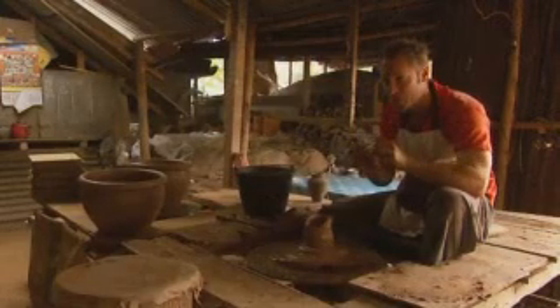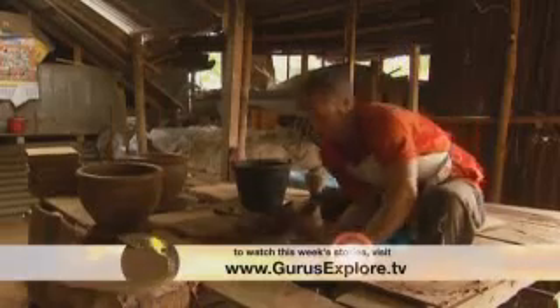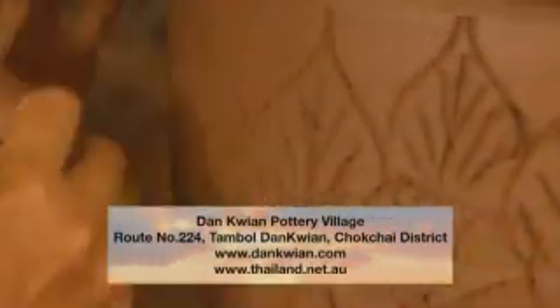If you want to have a go at pottery when you're over in Thailand next time, visit our website because all the information's there. Still going to put this in the kiln though. If you'd like to experience this for yourself, you'll find more information at thailand.net.au.